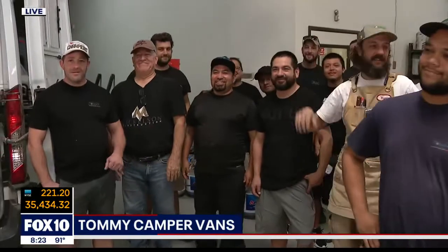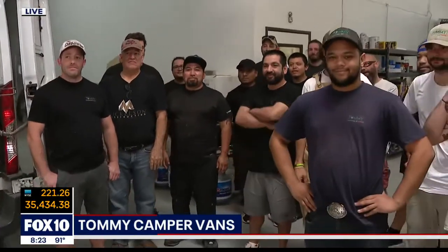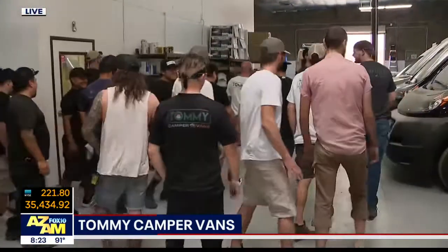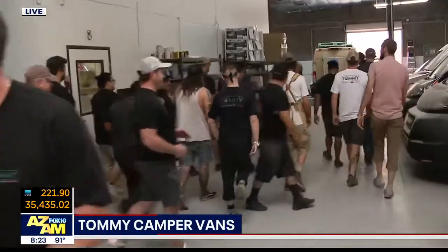Thanks for getting up early, everybody. We're out here on the west side around 57th Avenue or so. These vans don't build themselves. But Mikey, I love your spirit. You can be doing anything you want — you're a busy guy with big ideas and a lot of experience. What is it about this company and outfitting these vans for the road that you like so much?